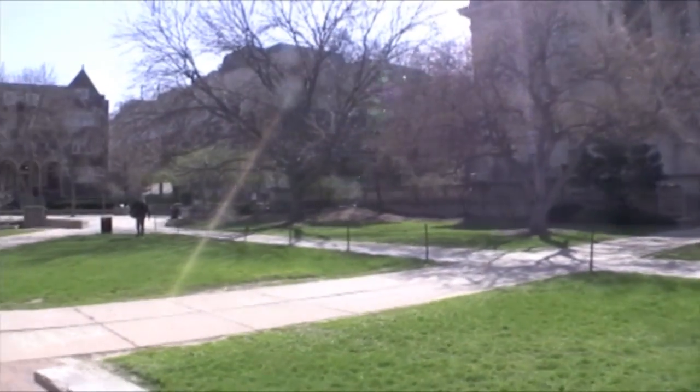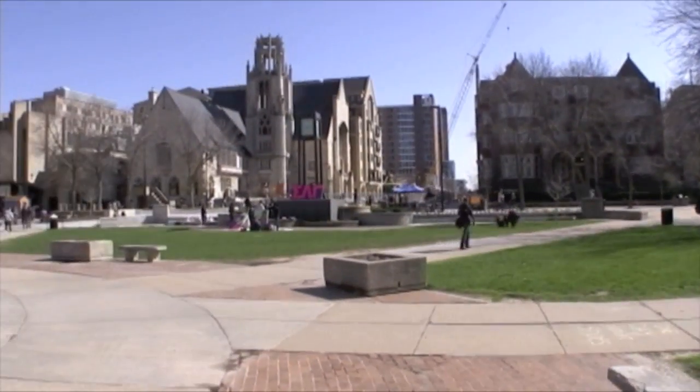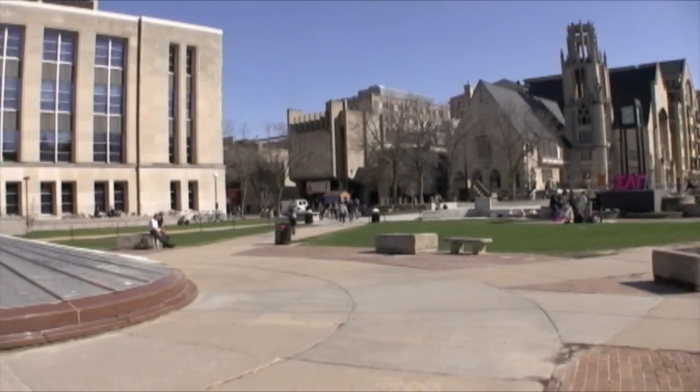Welcome to Library Mall. This is one of the main campus areas that a lot of students like to hang out, and it's actually because we're bookended between two libraries. The UW-Madison campus has over 42 libraries, and what's nice about that is that all different students can find the types of libraries that really suit their studying style.